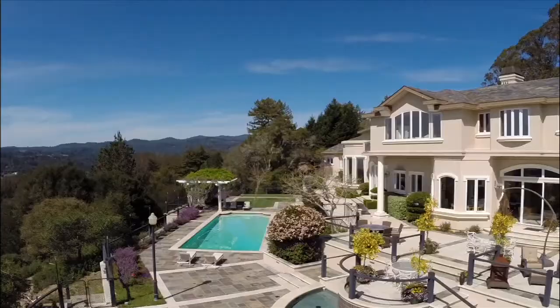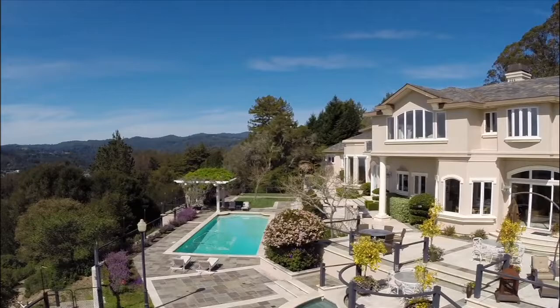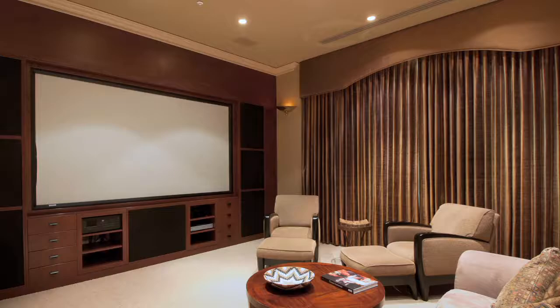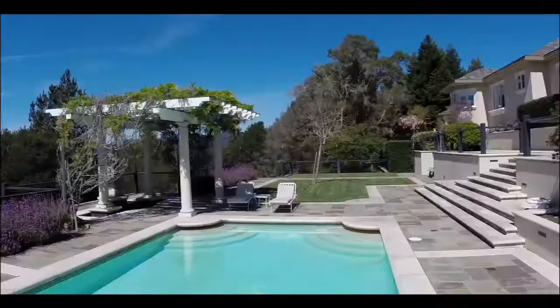It's a Tuscan villa in Santa Cruz County, nestled on a little over 70 acres of privacy and security. You are overlooking the Monterey Bay and the Capitola Harbor. You have 10,000 plus square feet of this fabulous residence — five suites, eight bathrooms, a private home theater, two private offices, a six-car garage, and a beautiful auto court. Absolutely every amenity you can imagine, and it's here and it's available.